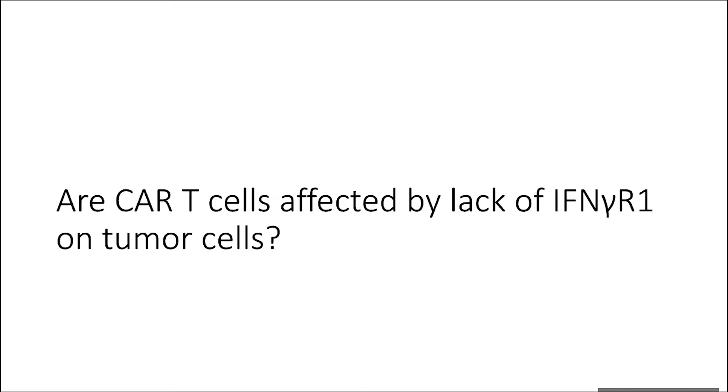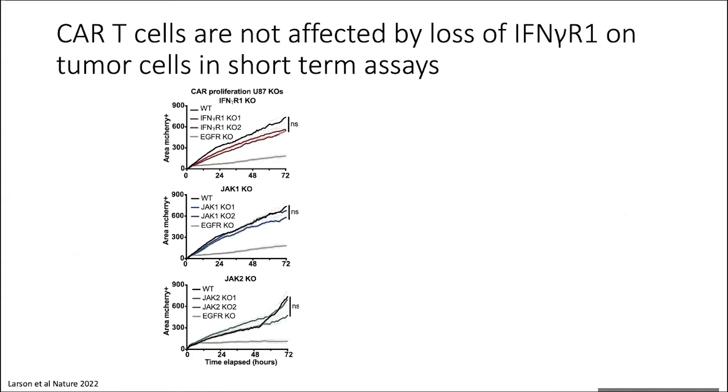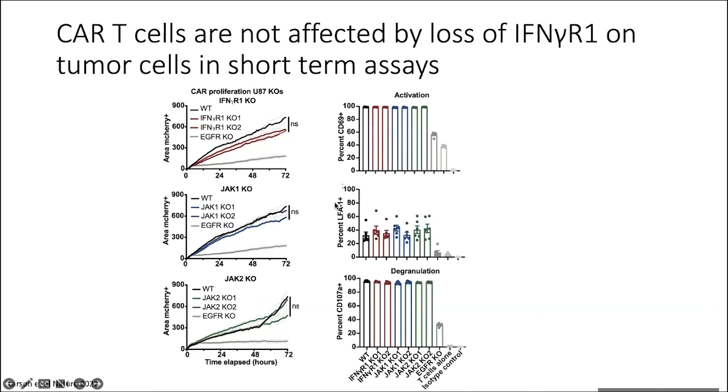We wanted to know if this was happening just on the tumor cell side, or if the T cells were having a deficit in their normal function as a result of the lack of interferon gamma response from the tumor cells. We looked at proliferation across interferon gamma receptor one knockouts, and also validated against JAK1 and JAK2 knockouts. We saw no significant difference in CAR T cell proliferation after seeing any of these knockout tumor cells. This was also true for activation through CD69 and LFA-1, as well as degranulation, suggesting that no matter what the tumor cell was expressing — as long as antigen was present — the T cells were responding the same.